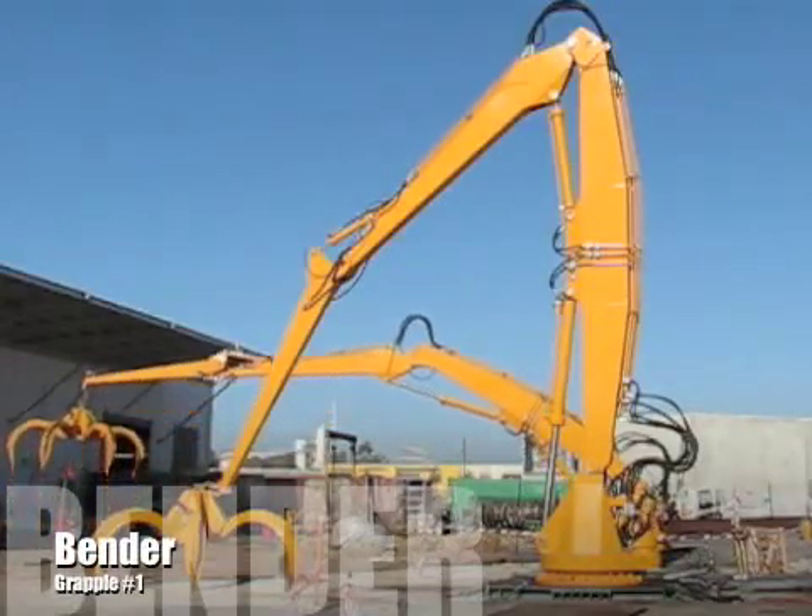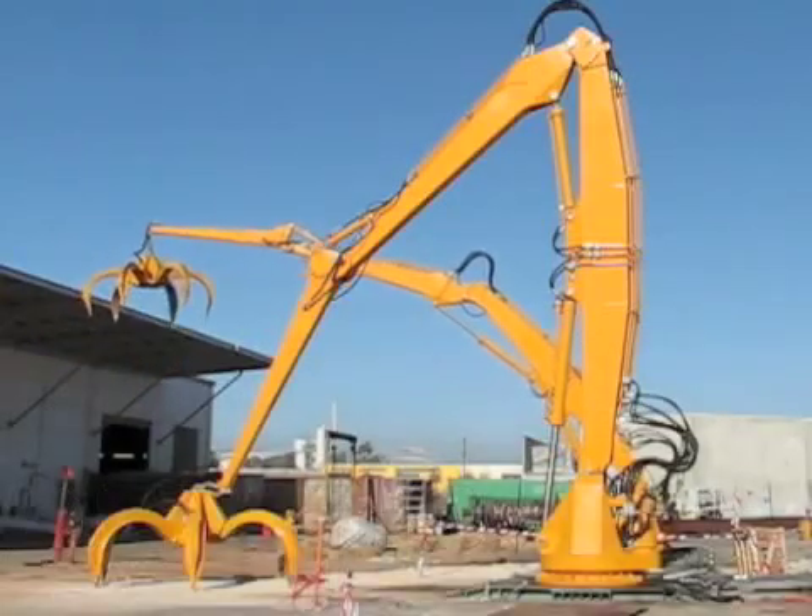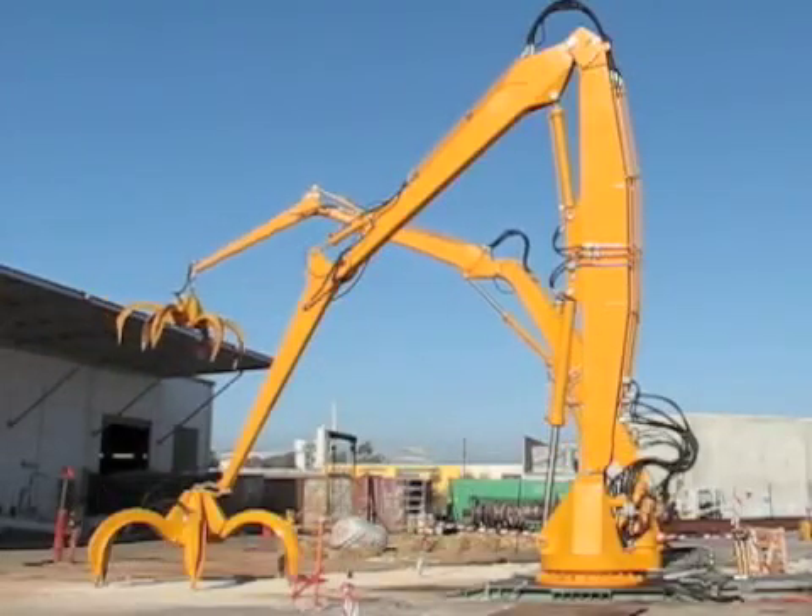Hello, my name is Simon and this is Bender and Fender, our 15-ton grapples. That's 15 tons each.